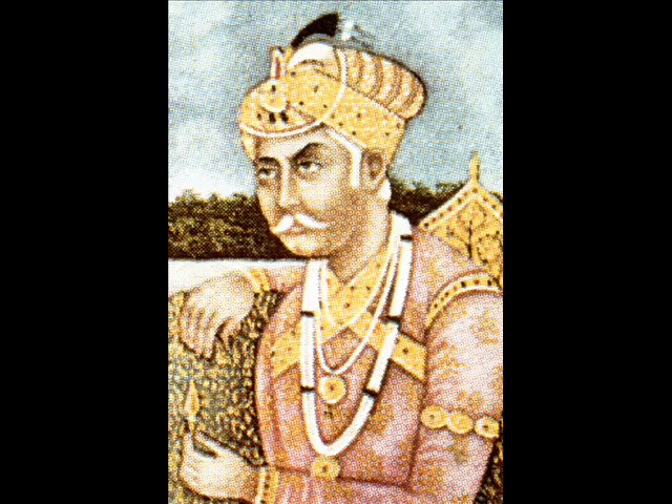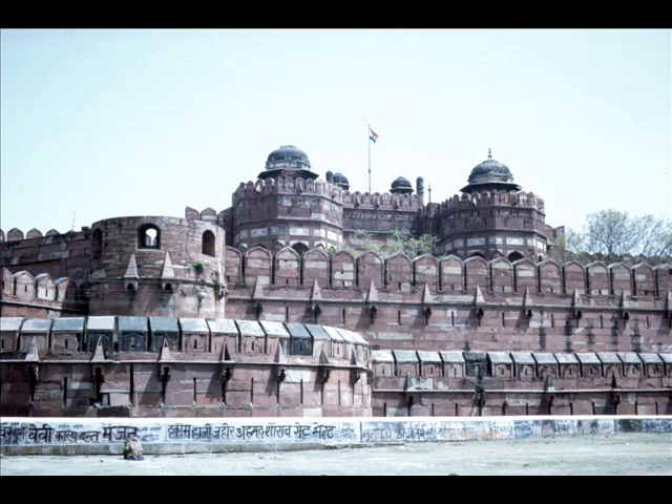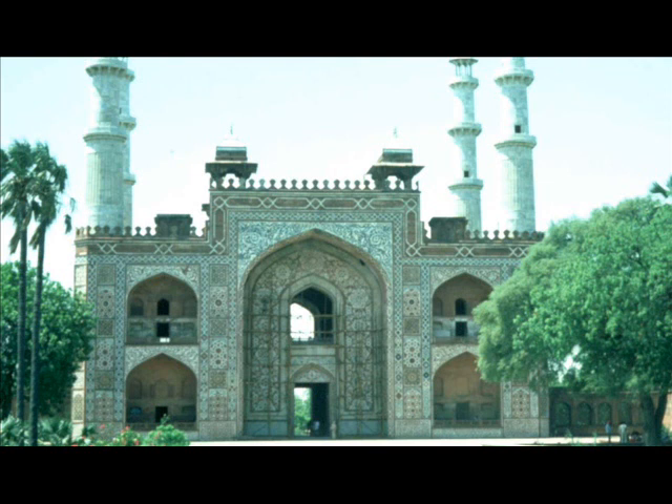Akbar the Great, who was a contemporary of Queen Elizabeth I, followed and ruled until 1605. He was responsible for the building of the Lahore Fort and the famous Agra Fort, which was walled 70 feet in height and more than a mile in circumference. He also built a new capital at Fatehpur Sikri, which later had to be abandoned due to shortage of water. Akbar died in 1605; his tomb is located at Sikandra, some ten miles from Agra.